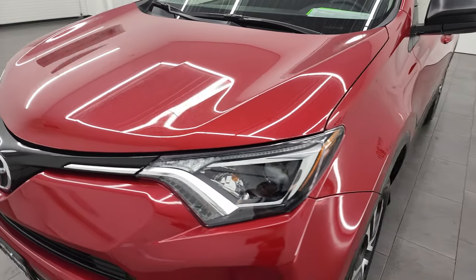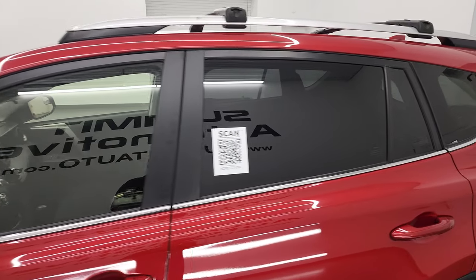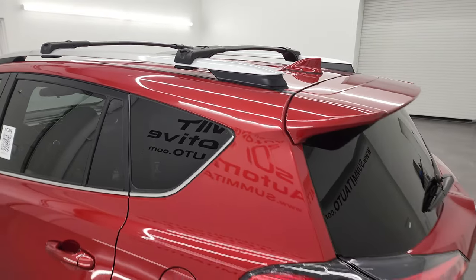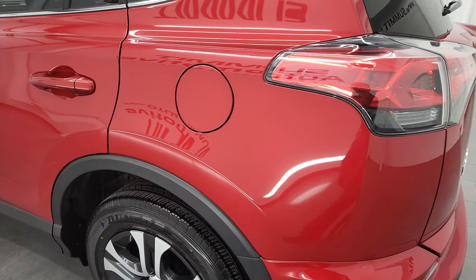Barcelona Red is the color, and I shoot all my videos in 4K. So if you have HD capabilities on your computer, tablet, smartphone, or television, I highly recommend turning them on right now because it is your best way to check out the quality, condition, options, and of course the cleanliness of the vehicle before seeing it in person.